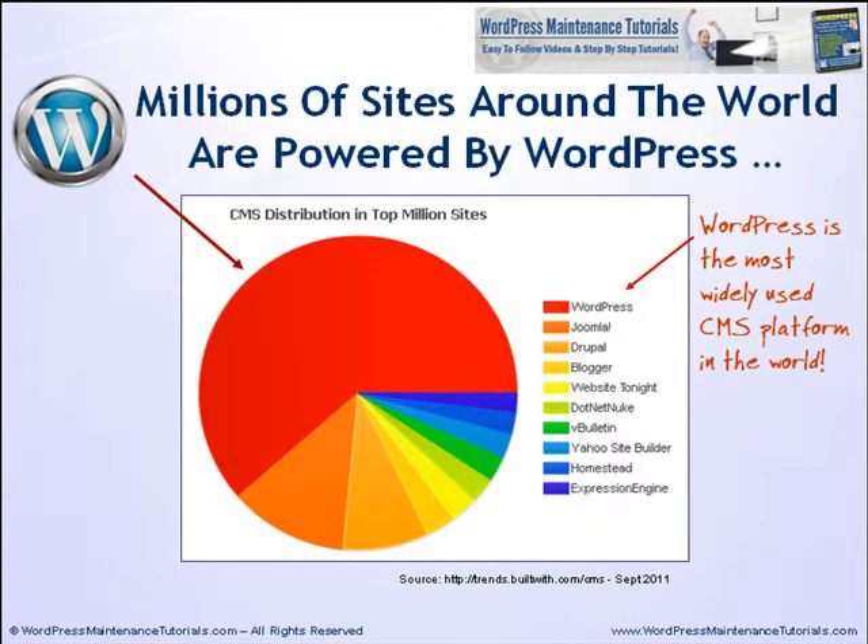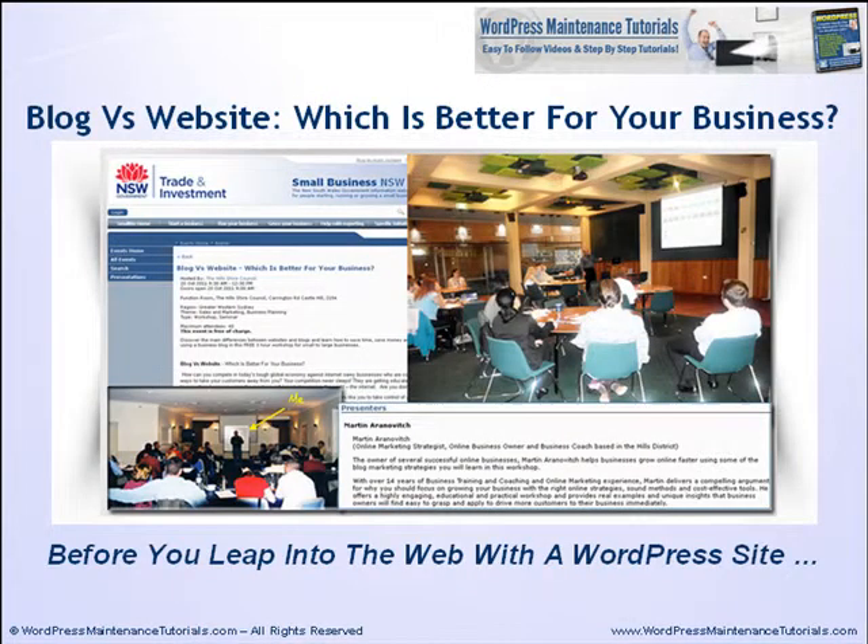Millions of websites and blogs around the world are powered by WordPress. WordPress is currently the most widely used CMS platform in the world and more and more sites are using it. I run regular government and local council sponsored workshops for business owners where we discuss in depth the pros and cons of using WordPress sites to grow their business online.